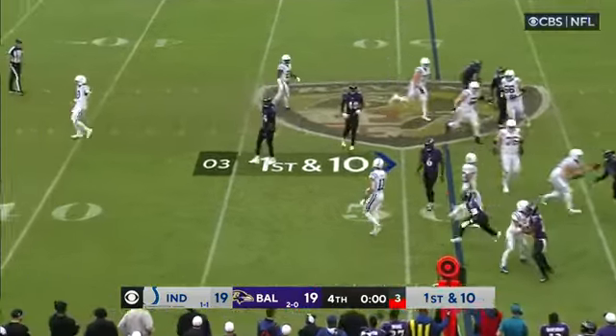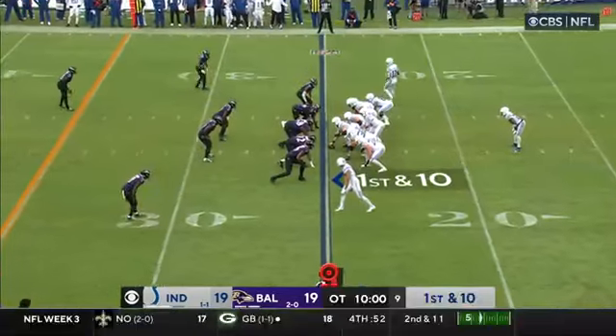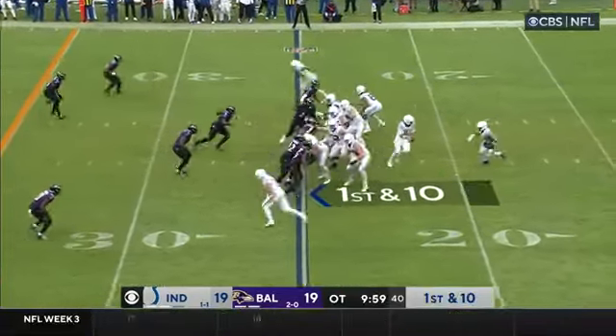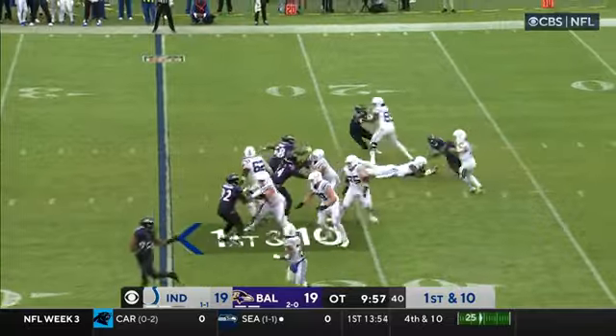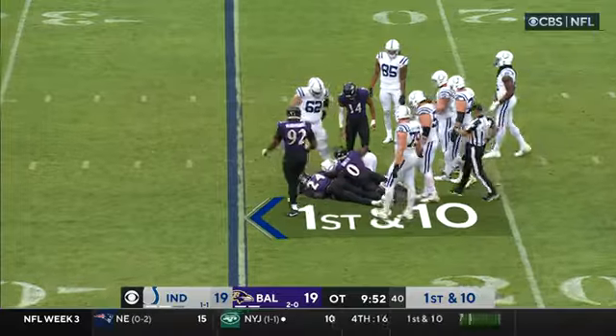Minshew will throw it into the ground. Minshew will go under center, Moss behind him — play action, the rollout. Here comes Roquan Smith and now his buddies with the takedown. It's Smith, 14 in purple — face hit and drops.